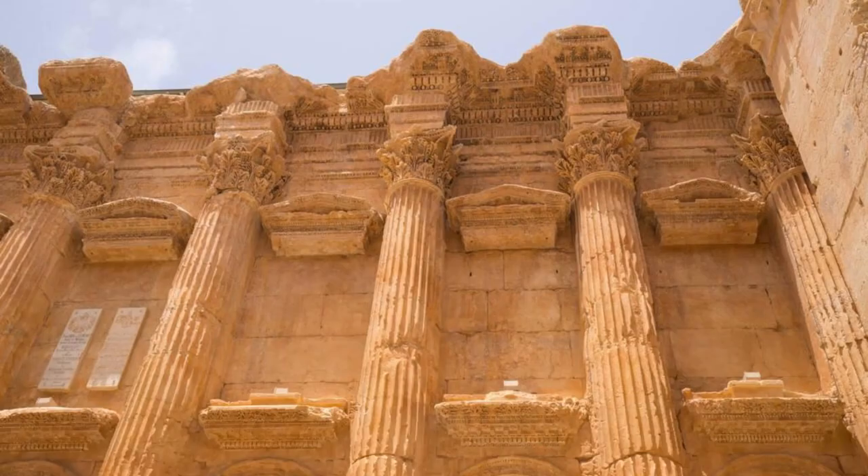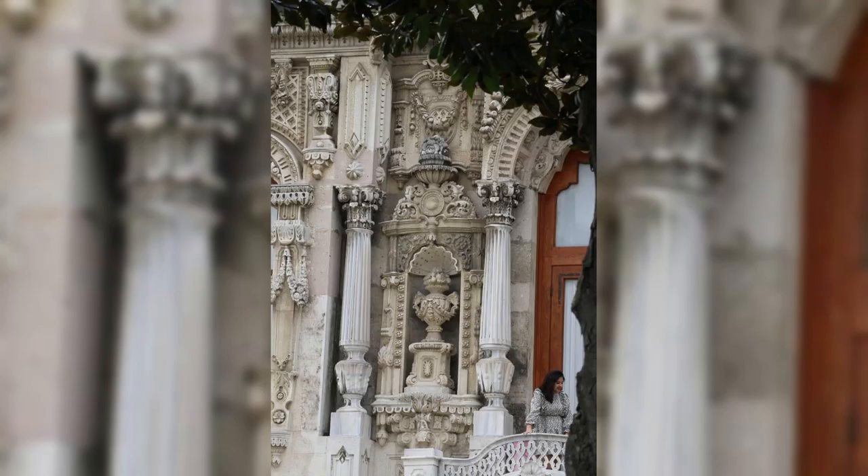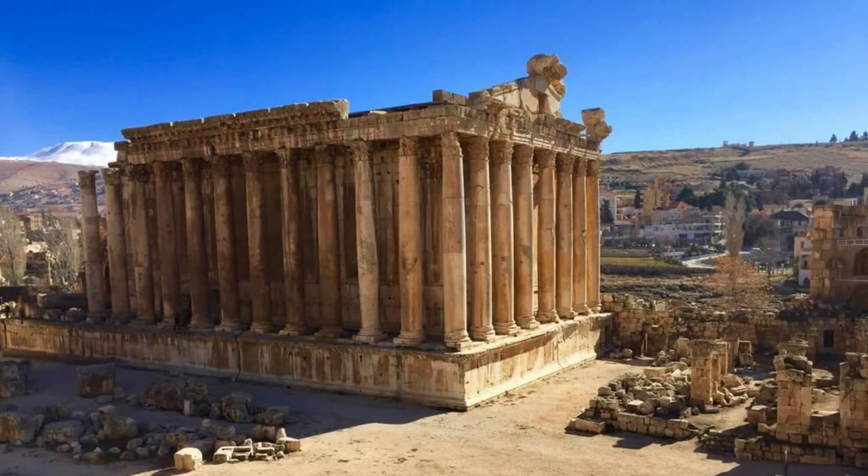Our journey begins in Baalbek, home to some of the most impressive Roman ruins in the world. Explore the monumental Temple of Bacchus, the Temple of Jupiter, and the Temple of Venus, marveling at their massive columns, intricate carvings, and grand architecture. Stand in awe of the colossal stone blocks that make up the ancient structures, testaments to the engineering prowess of the Roman Empire. Baalbek's ruins are a window into Lebanon's rich history and a must-visit for history enthusiasts.